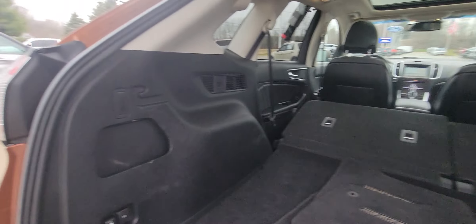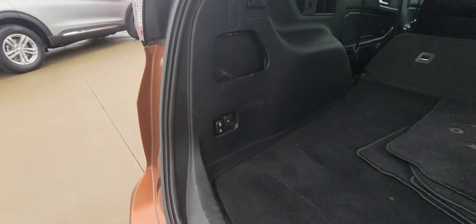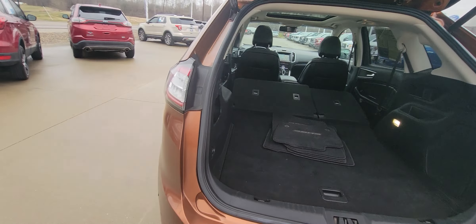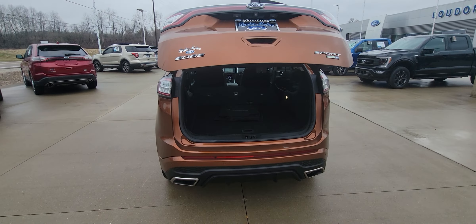And then you just pull them back up. You do have a charge port back here as well — it's 12 volts. Put the lift gate back down.